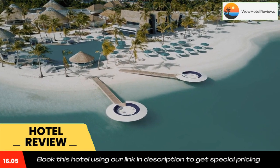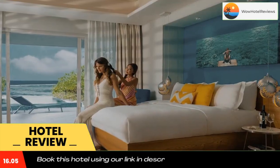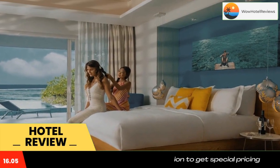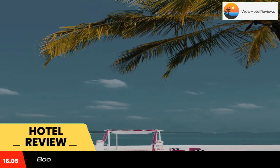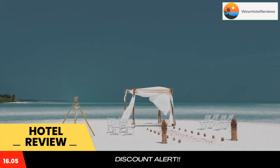Kandima Maldives is located on the largest island in Dhalu Atoll and offers an abundance of water sports, the largest beach club, and tennis and volleyball courts. It also offers a marine biology center, an art studio, and cooking classes.